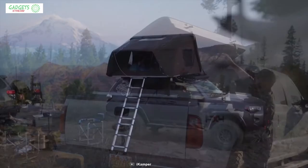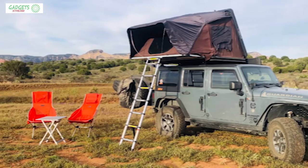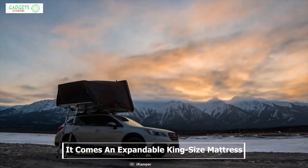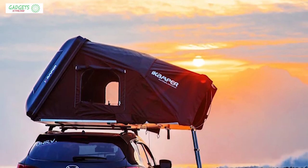This tent sets up within minutes so that you can focus more on your adventure and avoid the hassle of setting up a tent. It comes with an expandable king-size mattress which can offer ample space for sleeping for up to four people, so that you can enjoy a good night's sleep after a full day of adventure.